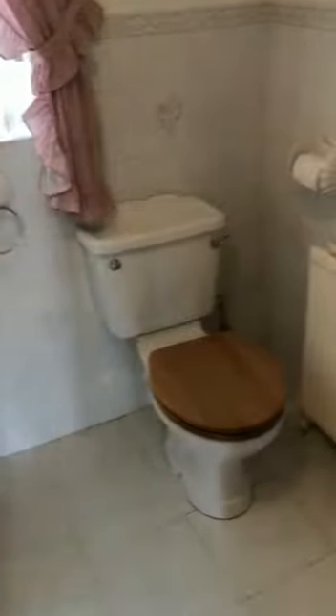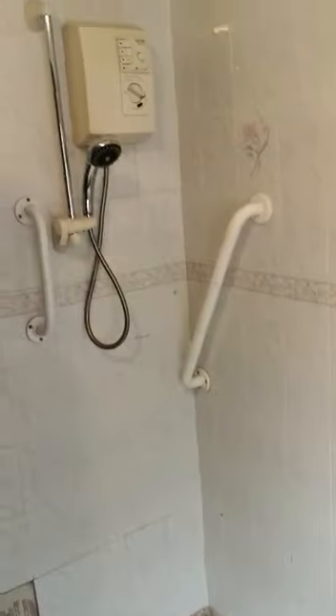And actually in this one there's an ensuite as well — just a toilet and a sink. The family sized bathroom is just here. There's storage here, and there's a bath and actually a shower as well.